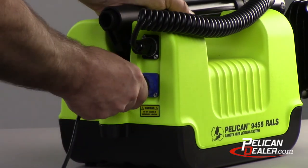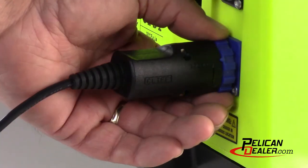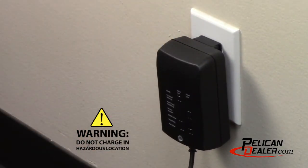To charge the light, insert the charger plug into the blue socket found on the back of the light and twist the blue locking collar to secure the plug. Then plug the charger into the electrical outlet to begin charging.